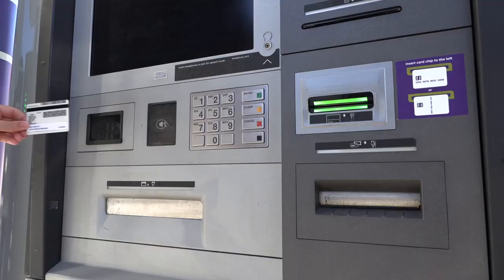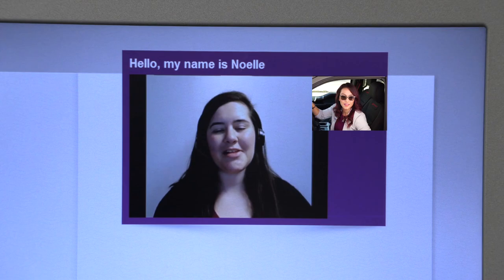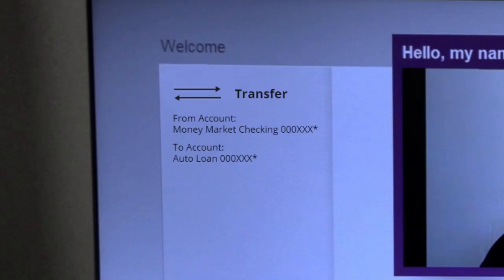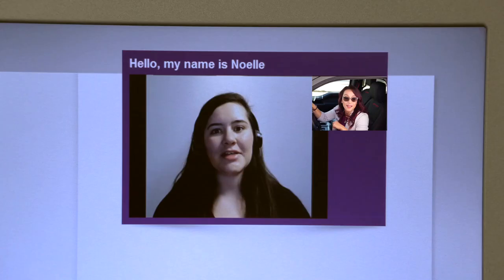Great, I have my ID right here. Thanks, I have verified your identification. Which account would you like me to select to pay your auto loan? Money market checking, please. Absolutely. Your auto loan payment has been made. Is there anything else I can help you with today?